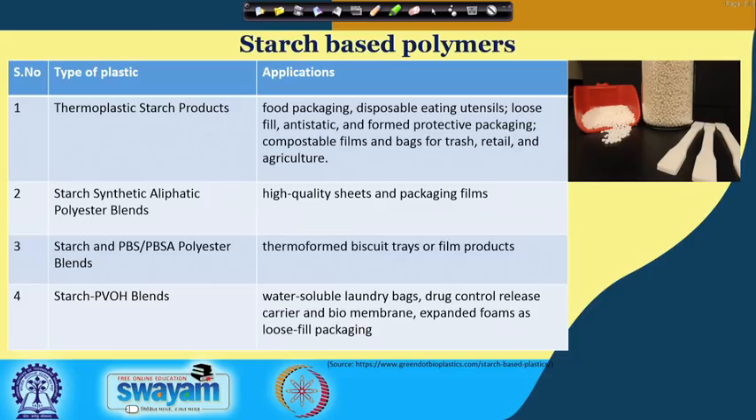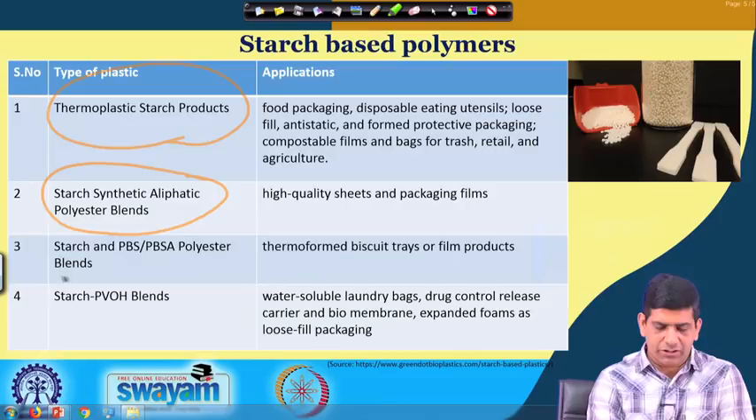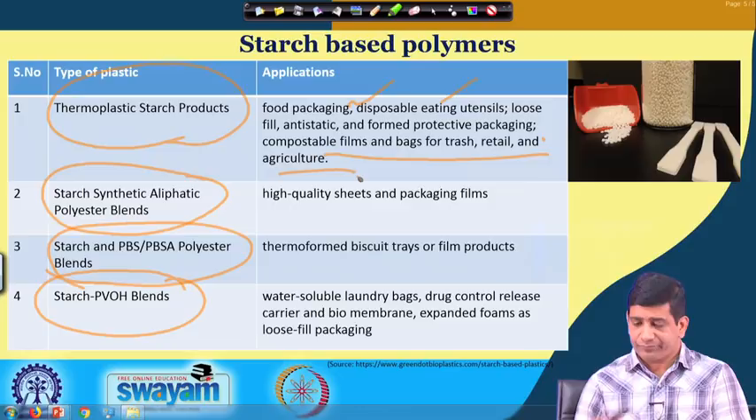There are different types out there as you saw. Here we are looking at some starch-based polymers used in biodegradable plastic. As you can see, in terms of different examples there are thermoplastic starch products, starch-synthetic aliphatic polyester blends, starch with PBS and PBSA polyester blend, starch with PBOH blend. They are used in different applications: food packaging, disposable eating utensils, loose fill anti-static and foam protective packaging, compostable film, retail and trash bags, and agricultural applications.